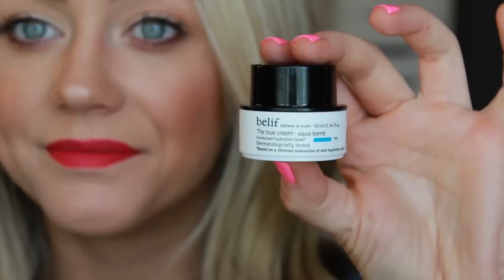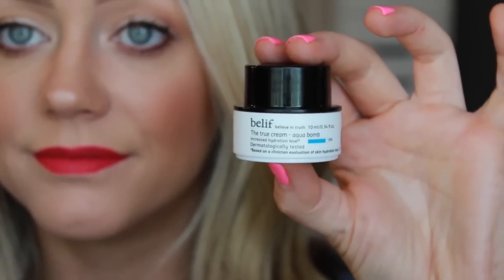And then I got a deluxe sample of the Belif True Cream Aqua Bomb. This is a new line to Sephora. It says 18 on there because that's supposed to be the percentage of increased hydration level to your skin when you use it — I think that's kind of a cheese ball claim, but there could be real science behind it. Excited to try that out. They have a large line of stuff at Sephora now, and one of them is intriguing to me — it's some sort of serum you put on before your foundation to help with oil control, so I'm going to give that a try soon.